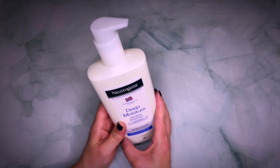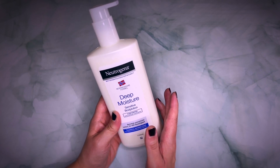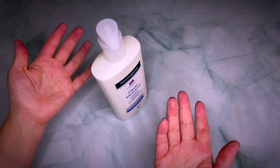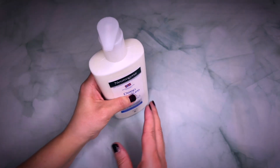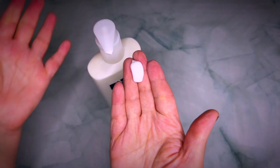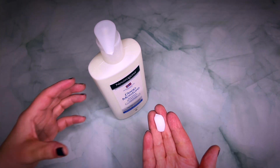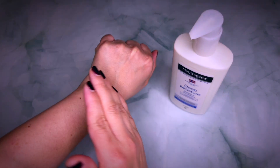This cream is absolutely amazing. It's the famous Norwegian formula that we have heard about. What I absolutely love about it is, first of all, the bottle is very user friendly. It's a pump bottle, so I absolutely love it because for me it's important that it goes really fast. You know, like in the morning when you are in a hurry, you don't want to fumble around with the bottle. And I'm going to show you how fast absorbing it is.